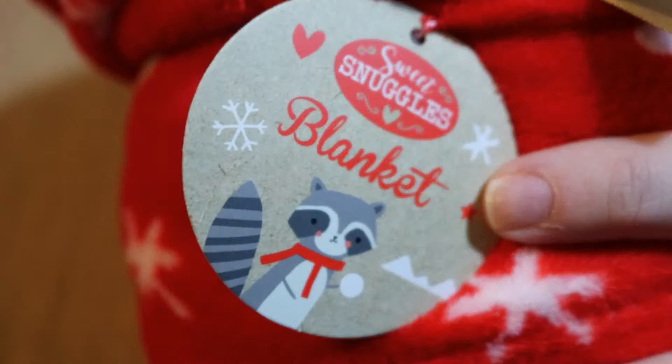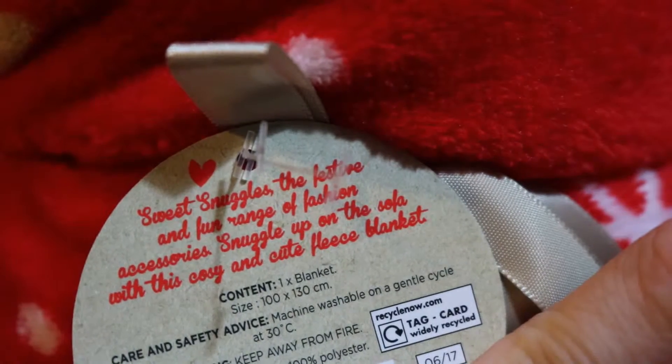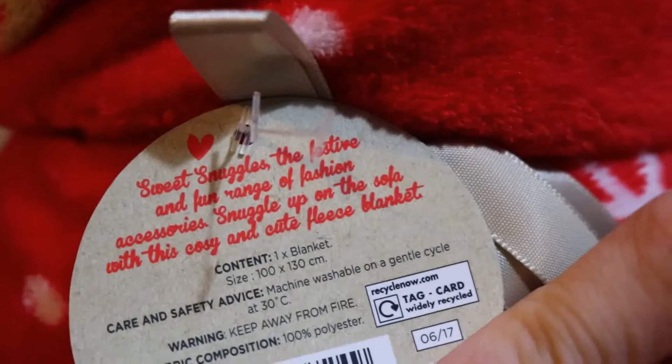The last few things from Superdrug weren't beauty items or toiletries. The first item I picked up was this blanket — it's a red fleecy material with snowflakes and little hearts. This one was in the sale at £1.99, and I'm planning on keeping this one in the car.